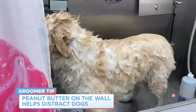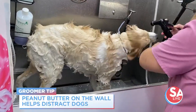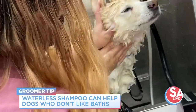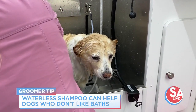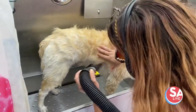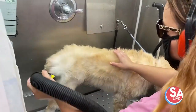If owners are struggling to give their dogs a bath, there are a few tricks. If they can get their dogs secured in the tub, they can use something like peanut butter on the walls to keep them distracted. If they really can't do it, the best way would be a waterless shampoo — it helps remove debris, makes them smell better, and makes their coat shinier.